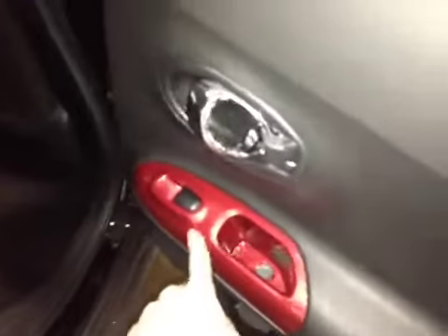In the back of the vehicle we have power windows, and as you come inside the vehicle the back passengers have plenty of leg room, as well as storage behind the passenger seat, as well as your 60-40 split seats.